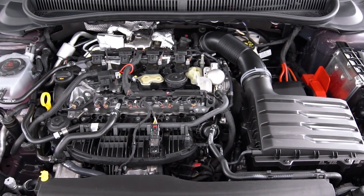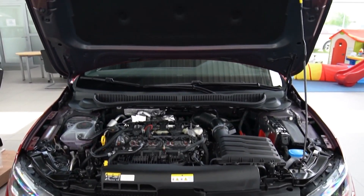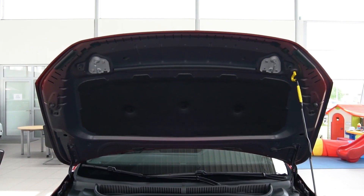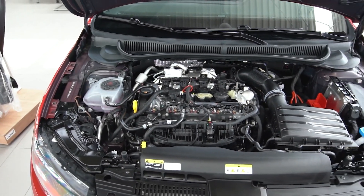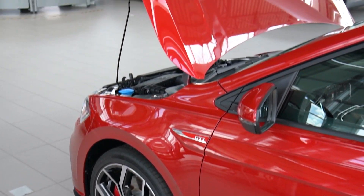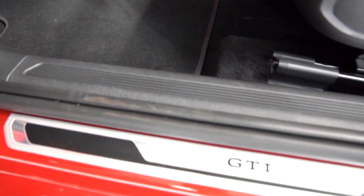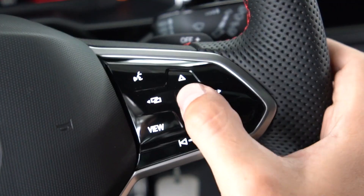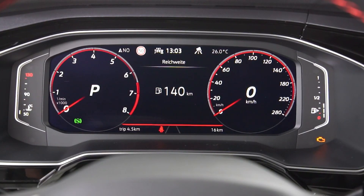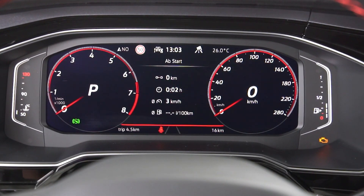Power in the Polo GTI comes from a version of the EA888 2.0-litre turbocharged four-cylinder petrol engine that does service in countless Volkswagen Group products. In this tune it makes 147 kilowatts of power and 320 newton-metres of torque, mated with a six-speed dual-clutch transmission. It's front-wheel drive with a brake-based differential on the front axle. Claimed fuel use is 6.5 litres per 100 kilometres, and the Polo drinks 95 RON premium unleaded.